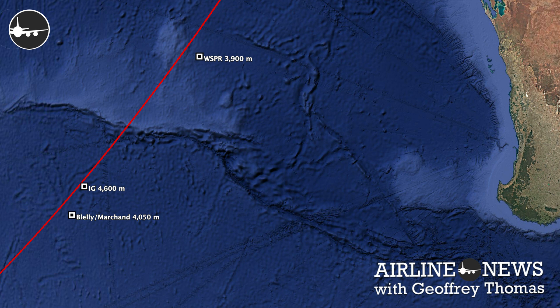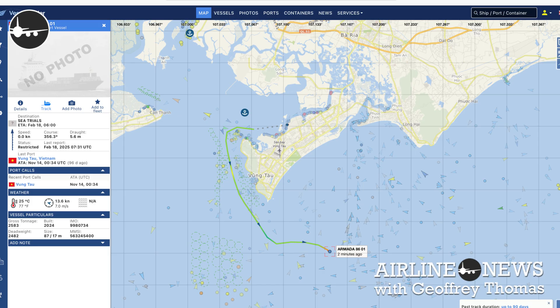That search area is shown on screen now. Another vessel we've been tracking is Armada 8601. It's the latest asset Ocean Infinity took delivery of at the end of December last year. It's been undergoing sea trials in the South China Sea, and it reappeared on satellite AIS tracking last night — so the mystery of where 8601 is has been resolved. Once sea trials are complete, it will take on a deployment in business as usual for Ocean Infinity.